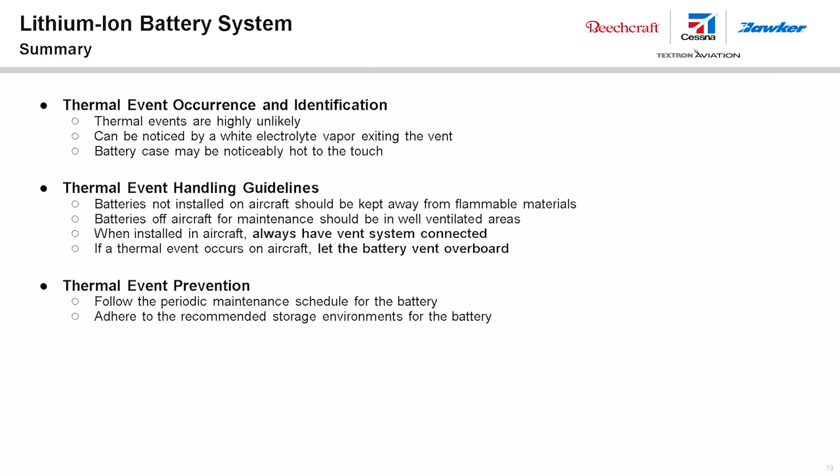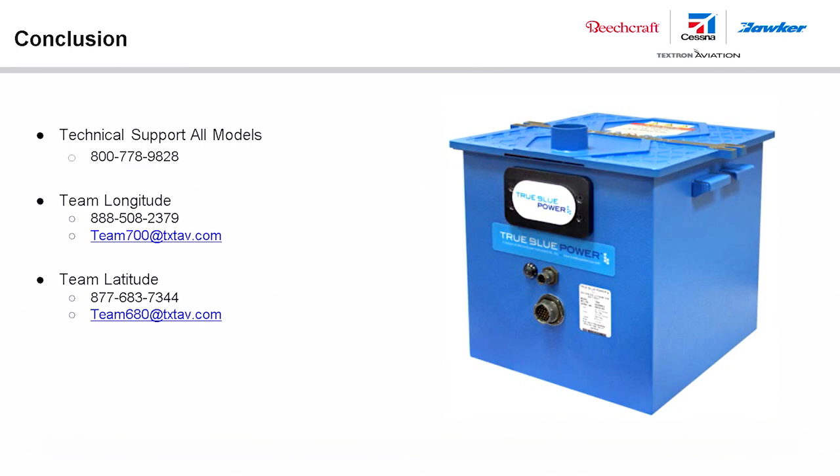A thermal event is highly unlikely; however, if one would occur, the system is designed to contain the event within the battery case and vent overboard. Always have the vent system connected and allow the event to complete before any recovery activities begin. To reduce the likelihood of a thermal event, always follow the recommendations provided by the battery manufacturer and by Textron Aviation. If you have any questions, please contact your product teams at the numbers listed.